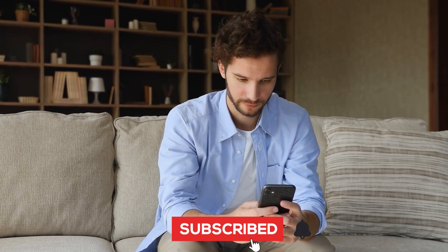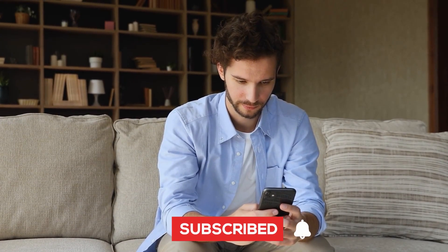If you enjoyed this video, please subscribe to our channel and hit the bell icon to stay updated with our latest content.